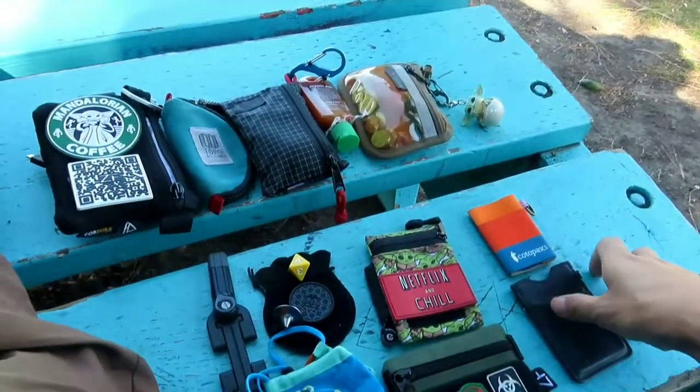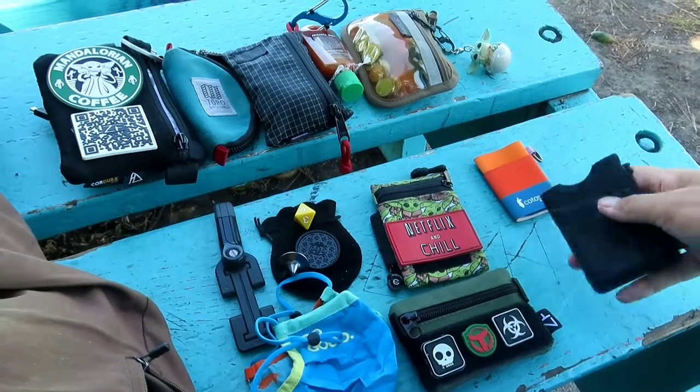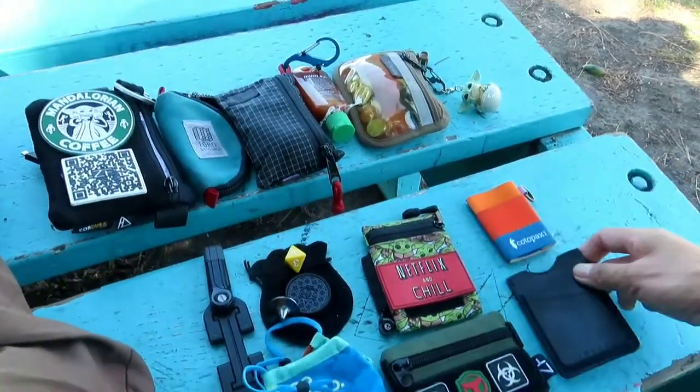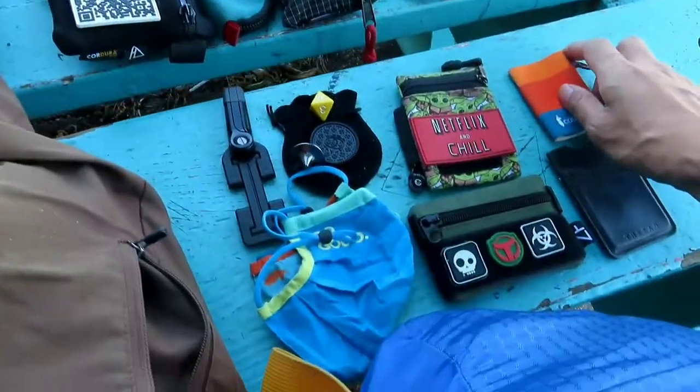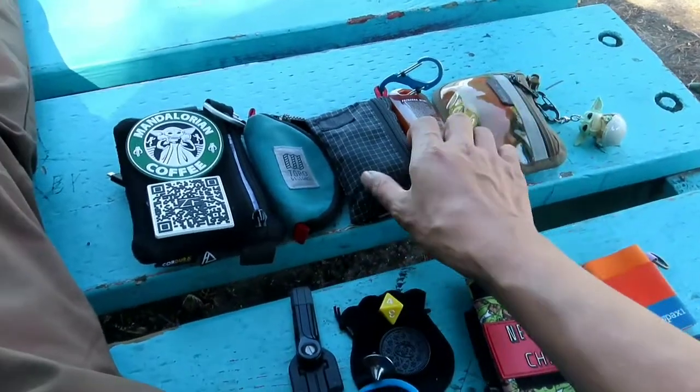Hello YouTube, it's me Ramona Bars the Third. I thought I'd do some pouch reviews of my favorites that I like to carry for everyday carry or EDC. These are some of my favorite ones that I like to have with me all the time. I got some from Tom Bin and some from Topo Design.